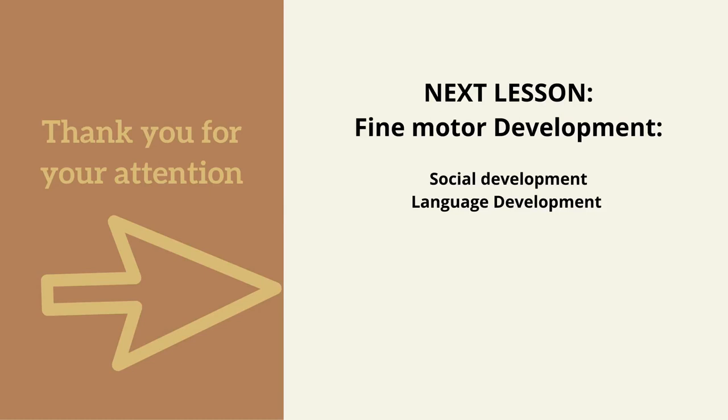In the next lesson, we will continue to discuss fine motor development, along with social development and language development. Keep following us in the next lesson. Thank you for your attention today. I hope you found some useful tips in this lesson. Continue to follow us on our YouTube channel and you will learn other tips about the successful parenting process. Bye-bye, see you next time!